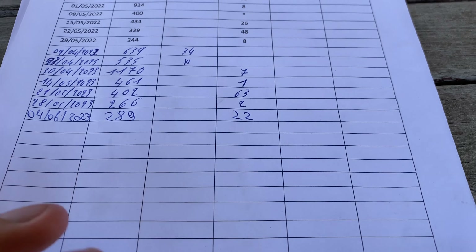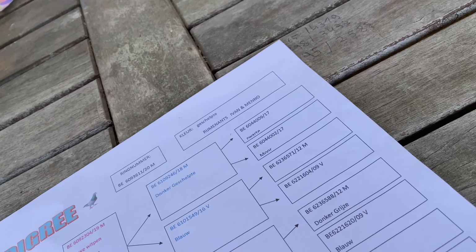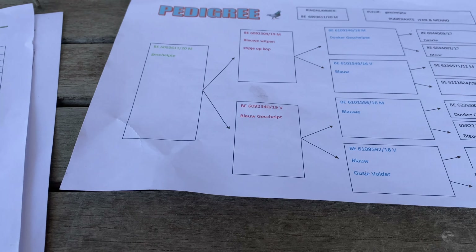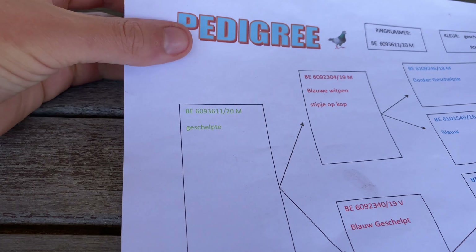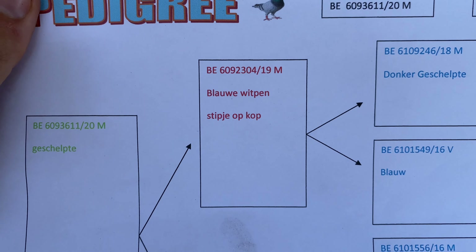A lot of people also asked me to show the pedigree of 611. This is the ownership card and this is the pedigree — my dad made this template for my grandfather years ago and we just continued using it. A lot of people asked what bloodline he is — he's actually mainly our own bloodline going way back. This is 611, this is his father which we still have, a 2019 bird that also raised pretty good offspring. This is the mother hen — also decent birds, basically the same strain.